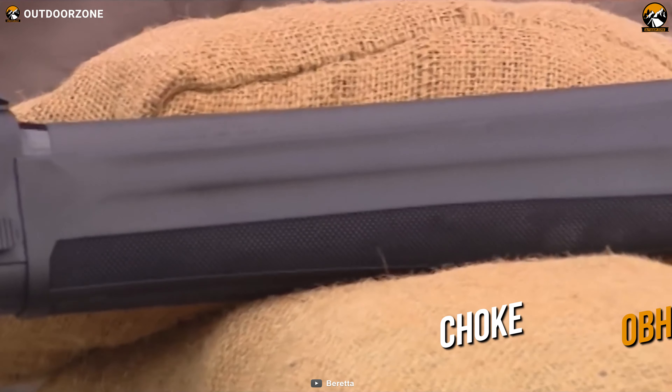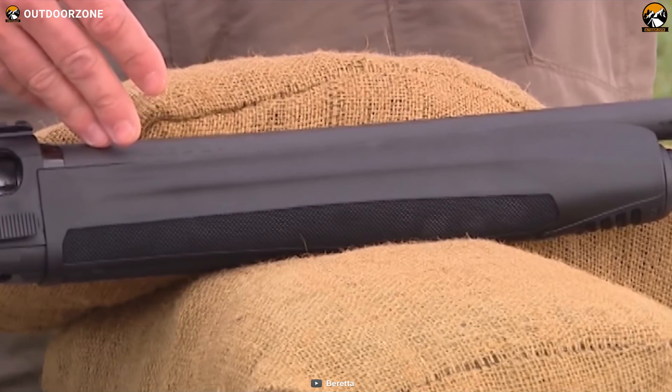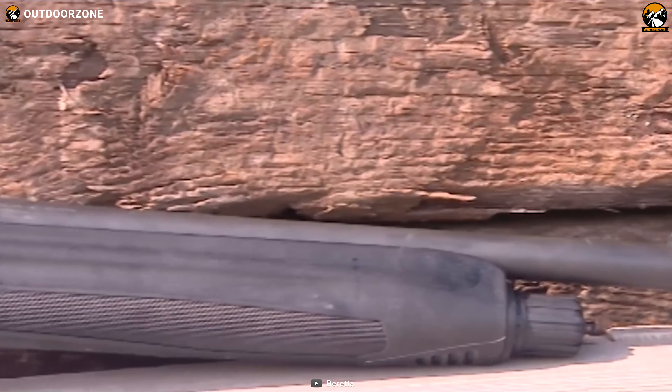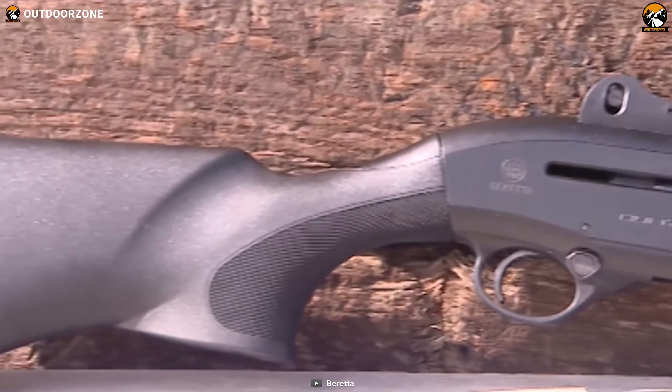With an Optima Bore HP cylinder choke system, the 1301 Tactical is capable of delivering the strongest blow with a perfect spread. Overall, all the tactical features, ease of usage, and other premium properties make the Beretta 1301 Tactical a perfect choice to defend your home during the worst.